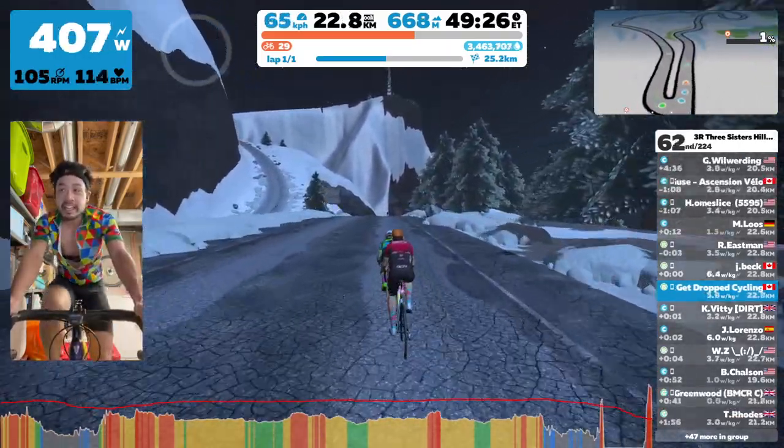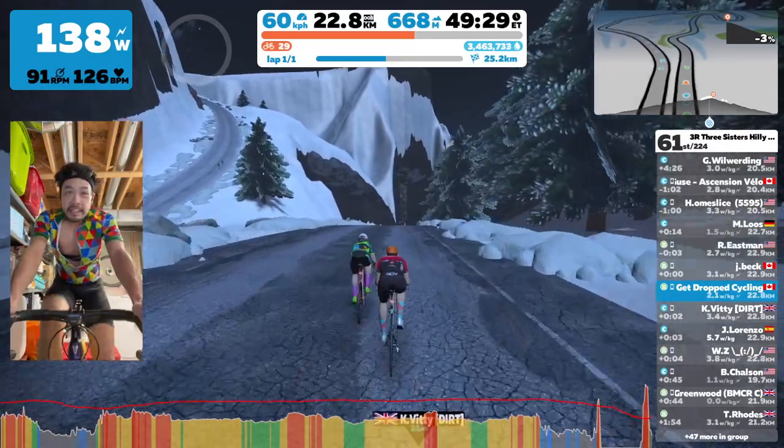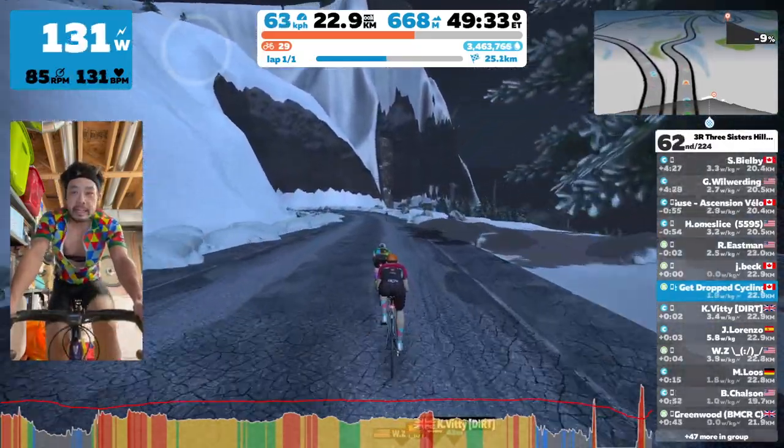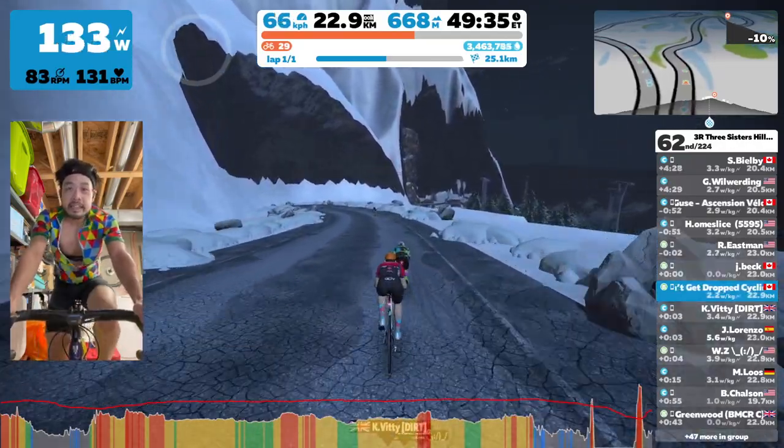Thanks for watching Don't Get Dropped Cycling, and please like, subscribe, and hit the bell button. And until next time, guys, don't get dropped, alright? Take care, everybody.